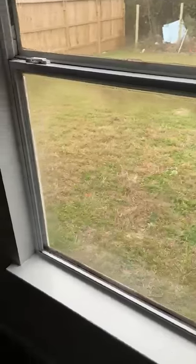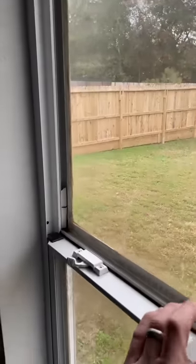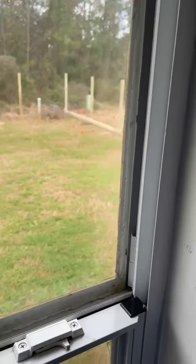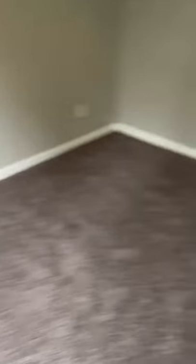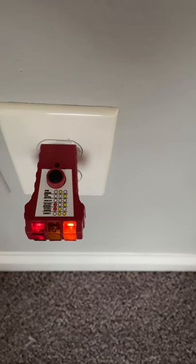I'm at a new construction house today and I have some interesting finds. This is a double pane window, but the second pane is not there, and they've just caulked the window in place. Over here, these outlets have the ground and the hot wire reversed.